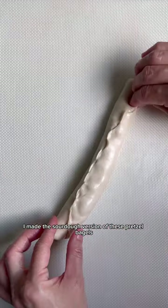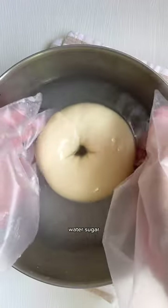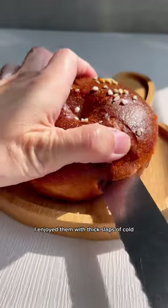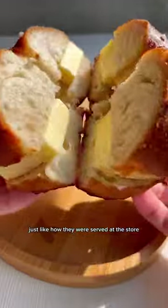I made the sourdough version of these pretzel bagels with just flour, water, sugar, salt, and a little oil. I love how they turned out — crisp on the outside and fluffy inside. I enjoyed them with thick slabs of cold salty butter, just like how they were served at the store.